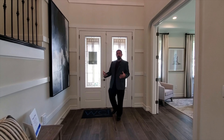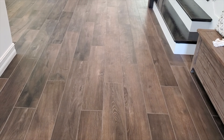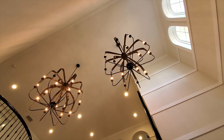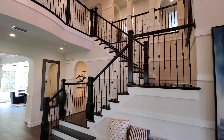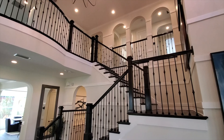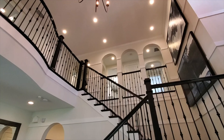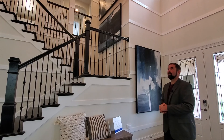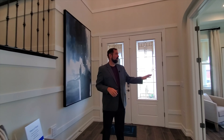Welcome into this beautiful home. As we come in, the first thing I notice is some really nice ceramic floors with a wood plank look throughout the main floor. Above us we have two beautiful chandeliers hanging down. The stairs are absolutely amazing with all the ironwork and woodwork, and as you look up to the second floor from the entrance you can see the archways that go through all the bedrooms upstairs.